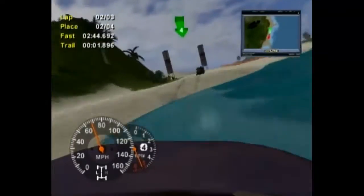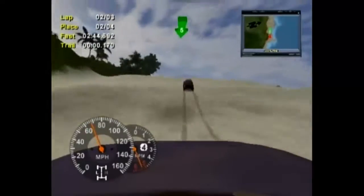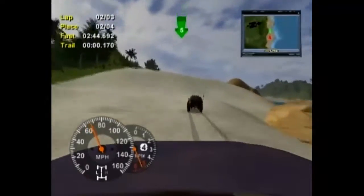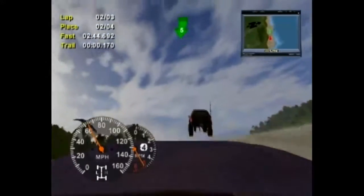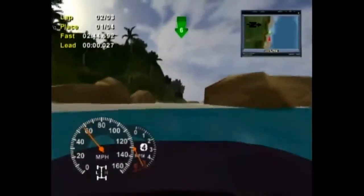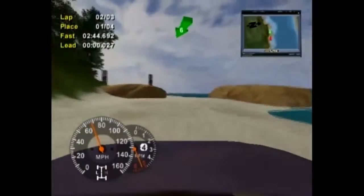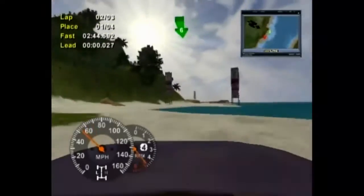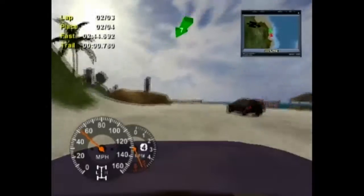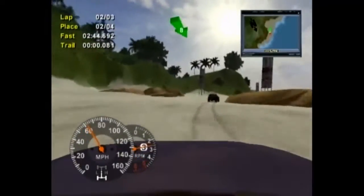I'm on number 4. Staying on pace. I passed this guy — yes! Now I'm in first! Finally something good happens. No — I'm back in second. But hey, I got into first place.